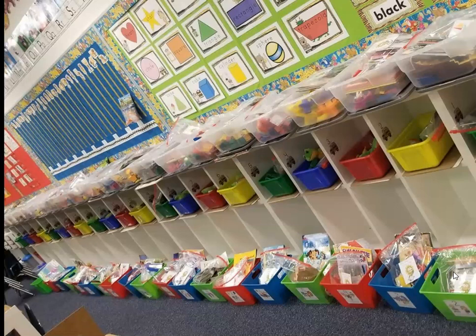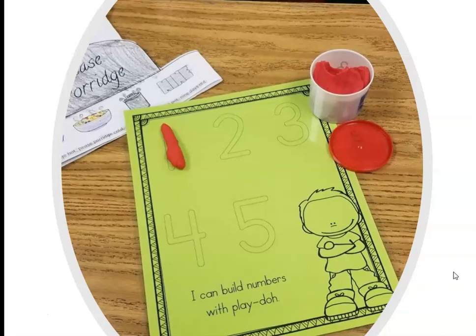Inside their cubbies are smaller colored buckets with a snuggle buddy they can read to, dry erase markers, scissors, regular magic markers, and a little chalkboard. If you've ever done Handwriting Without Tears, I do some of those activities — you can use a little sponge to do wet letters, chalk letters, and erase the chalk letters. I also have individual bagged math manipulatives such as pattern blocks, connecting cubes, and two-sided counters, plus a lanyard to attach to their mask.